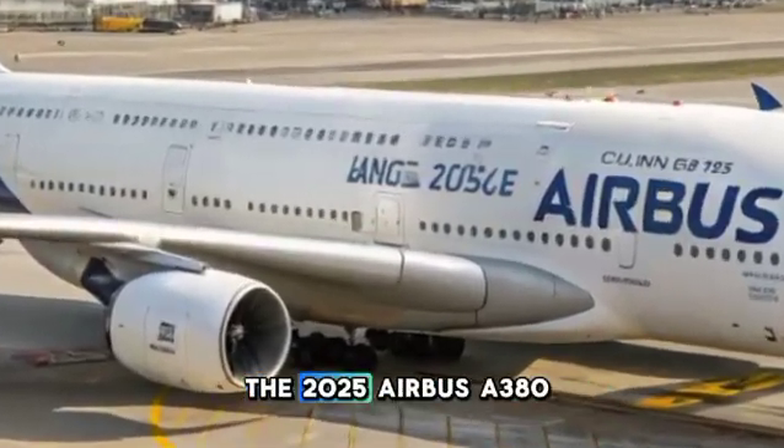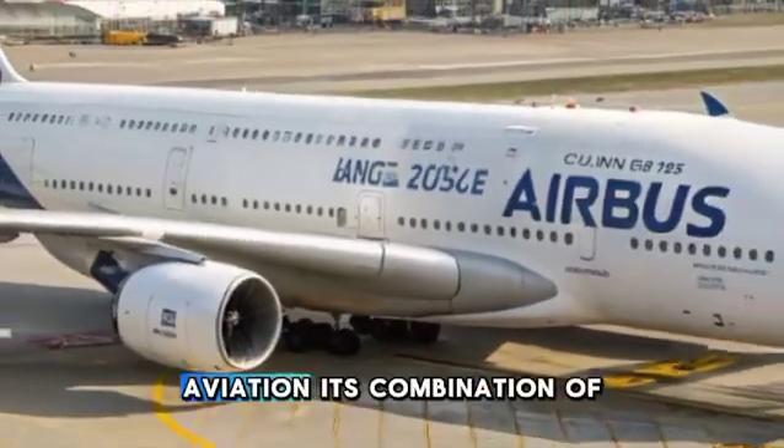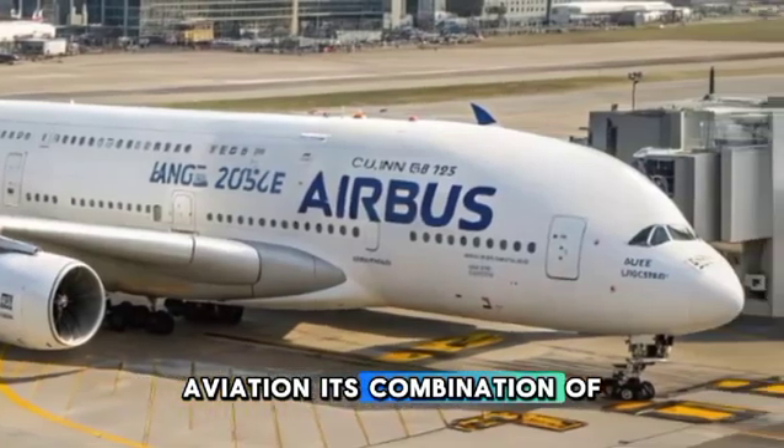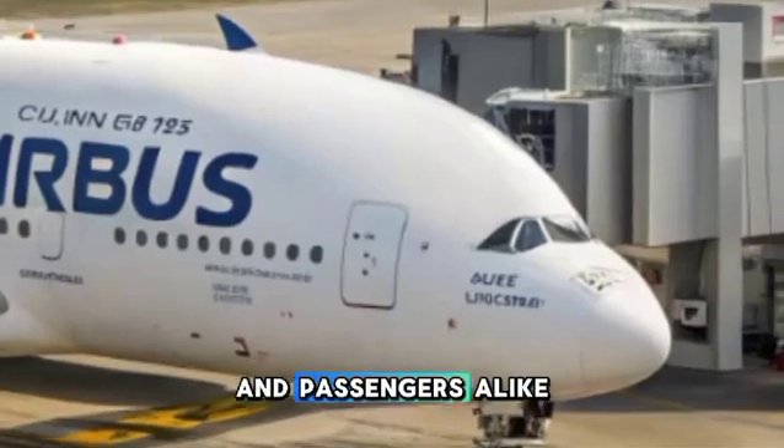With all these upgrades, the 2025 Airbus A380 solidifies its position as a leader in long-haul aviation. Its combination of luxury, efficiency, and sustainability makes it a preferred choice for airlines and passengers alike.